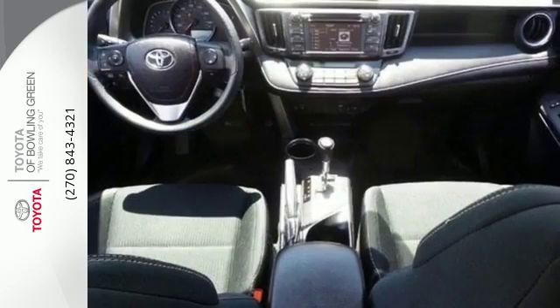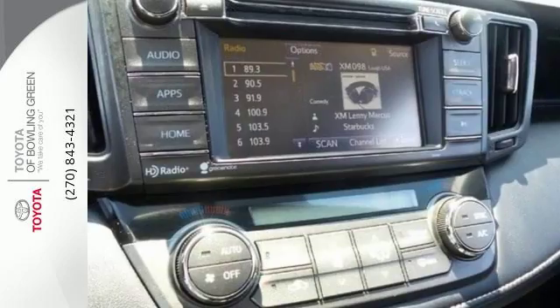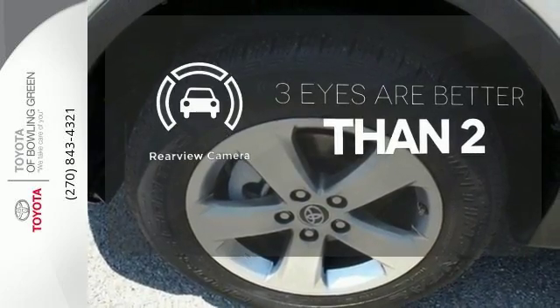Enjoy peace of mind with the Star Safety System with enhanced stability control, traction control, smart stop technology, and more. The backup camera gives you a clear picture of what is behind you.